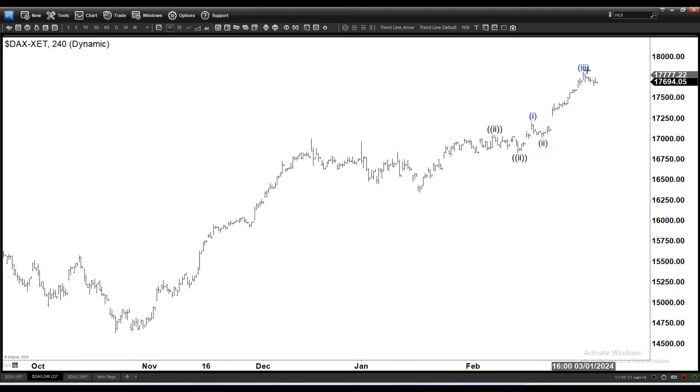So we're still within wave three from the low here from January 17th. We got one, two, and now still in the process of ending three in black, which should be in five waves. The one-hour is calling wave four completed and the structure is corrective, as we can already see in the one-hour.